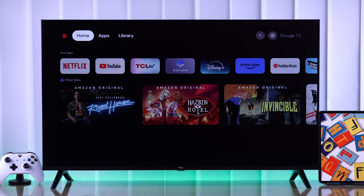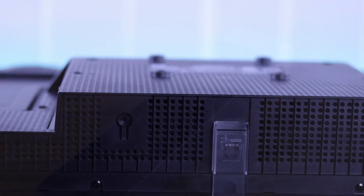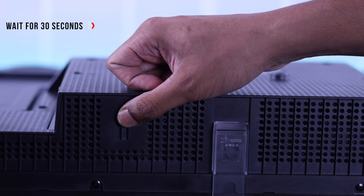The most effective way that will work for most of you is cold booting your TV. So we'll start with that. First, unplug your TV from power, then hold down your TV's power button for 30 seconds.